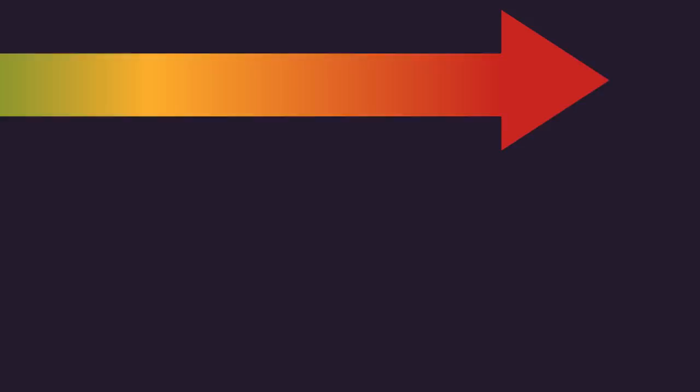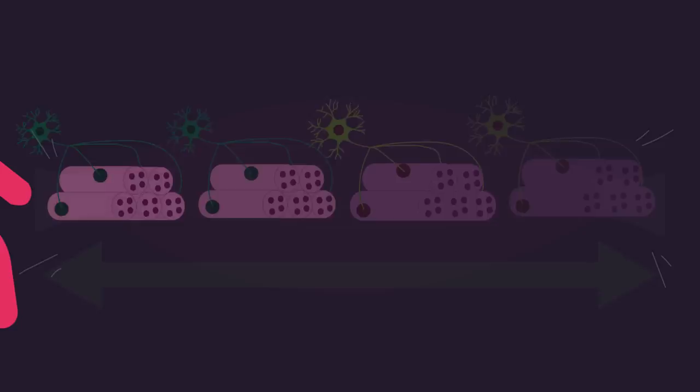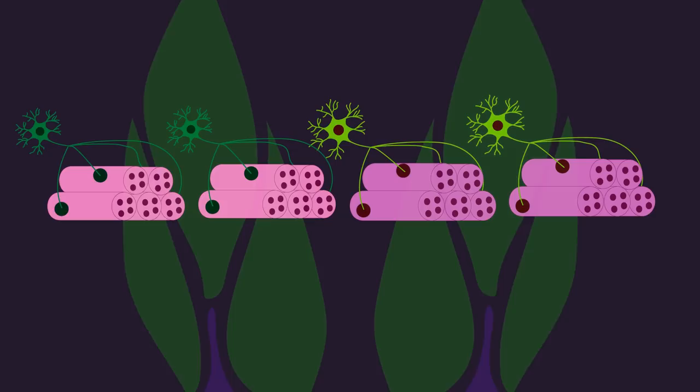Slow-twitch muscle fibers produce low forces but are very fatigue-resistant. On the other end of the spectrum are fast motor units, also called high-threshold motor units, that consist of a large motor neuron that supplies a bundle of fast-twitch muscle fibers. Fast-twitch muscle fibers produce high forces but fatigue quickly. When producing low muscle forces, only slow motor units are primarily recruited. For example, when walking at a slow pace, the slow motor units within your various lower body muscles are primarily recruited.